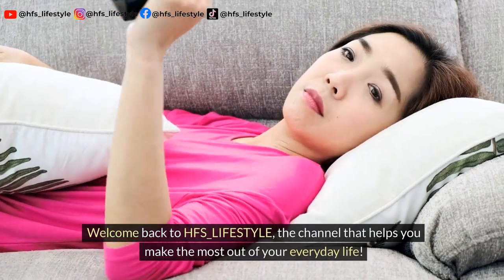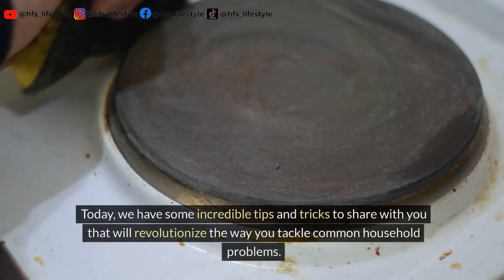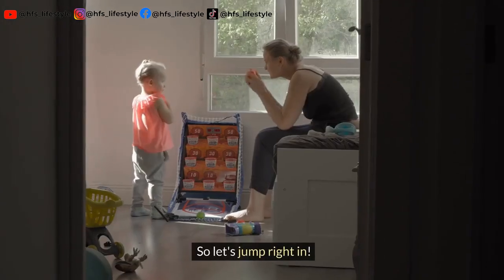Welcome back to HFS Lifestyle, the channel that helps you make the most out of your everyday life. Today we have some incredible tips and tricks to share with you that will revolutionize the way you tackle common household problems. So let's jump right in.